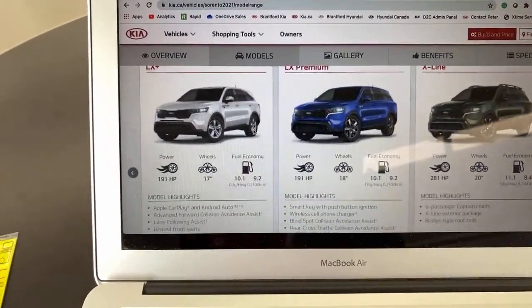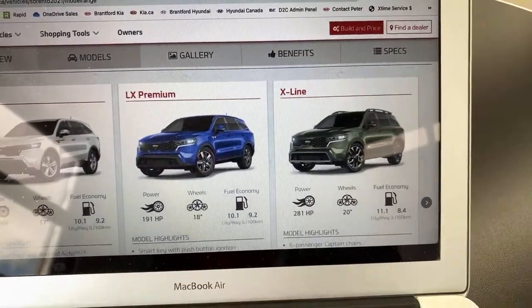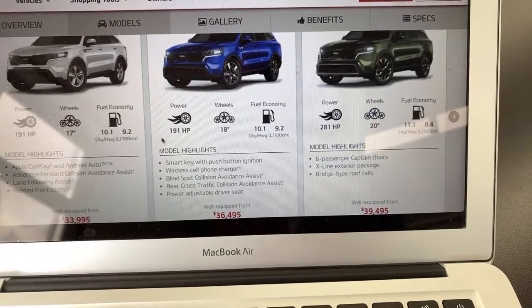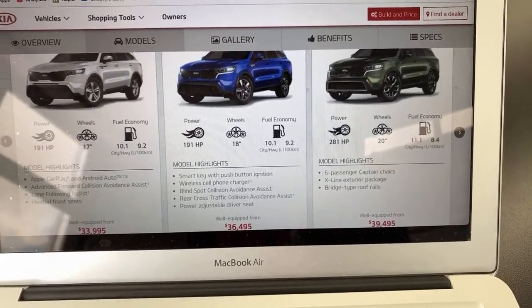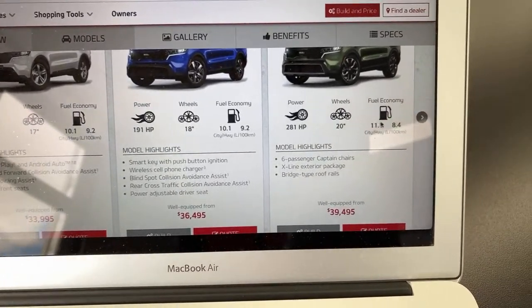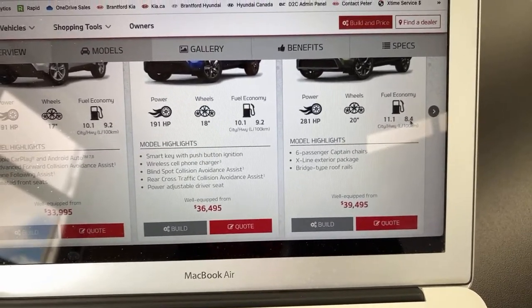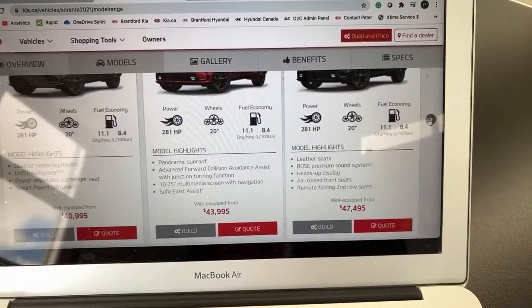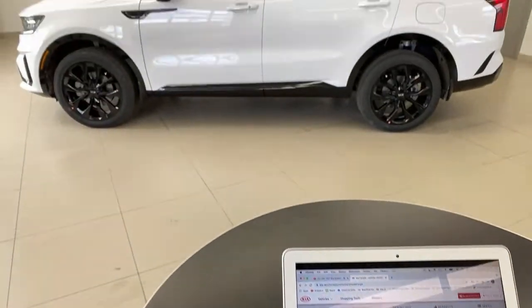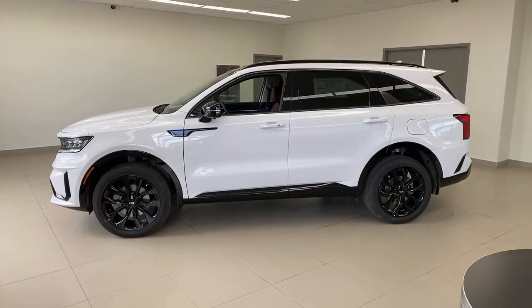The Sorento comes in all kinds of trims — LX Plus at $33,995, up through LX Premium and the X Line. In Canada, the X Line is a separate trim with about a one- to two-inch lift. From there you get six passengers and the four-cylinder turbo. The base four-cylinder makes 191 horsepower; the turbo makes 281 horsepower and 311 lb-ft of torque — much more powerful. City fuel efficiency is 11.1 L/100km; highway improves to 8.4 L/100km. With the turbo you also get 3,500 lbs of towing and an eight-speed dual-clutch transmission instead of a traditional eight-speed.